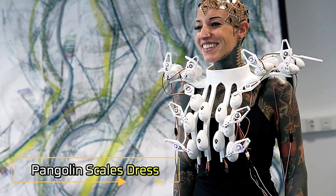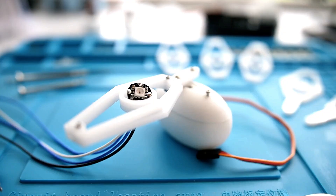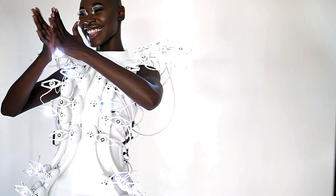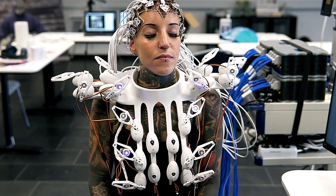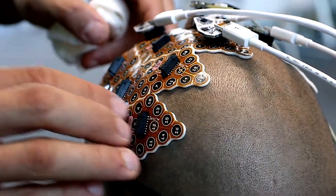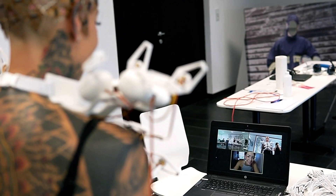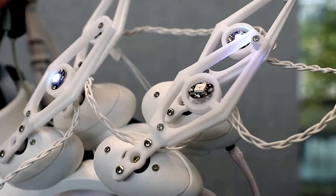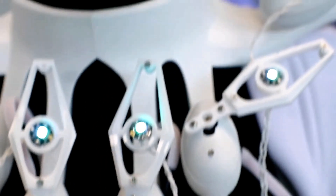What happens when designers, nanotechnology experts, and microchip production specialists collaborate? The result is something truly extraordinary — the Pangolin Scales Dress. This futuristic garment goes beyond fashion, featuring the ability to interact with its wearer's brainwaves and dynamically change its appearance based on emotional and mental states. The dress takes inspiration from the pangolin, a mammal known for its unique scaly armor. The scales of the Pangolin Scales Dress are 3D printed and designed to mimic this natural protective covering.